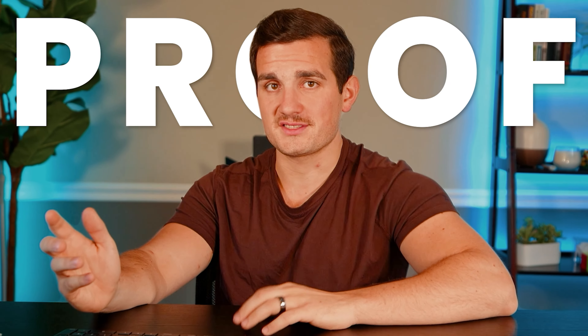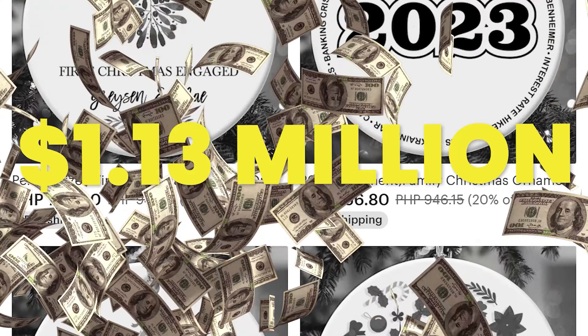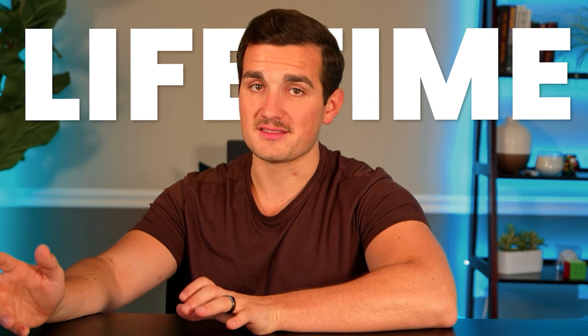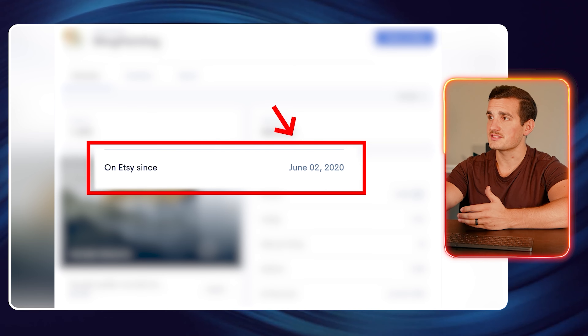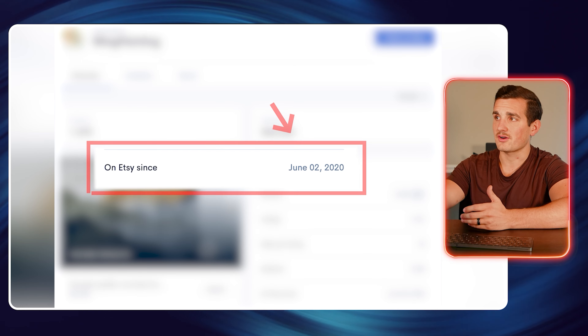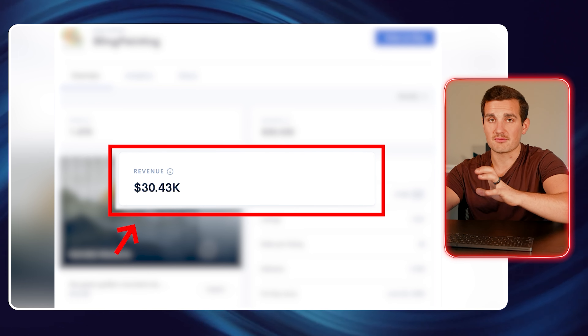Great business model with tons of demand, but just for some more proof as to just how well this can work, let's break down the sales of Bling Painting, who's an Etsy seller with $1.13 million in lifetime sales. We can see here that they've been active for about 37 months, so when we divide by 37, that gives us $30,430 in revenue per month.